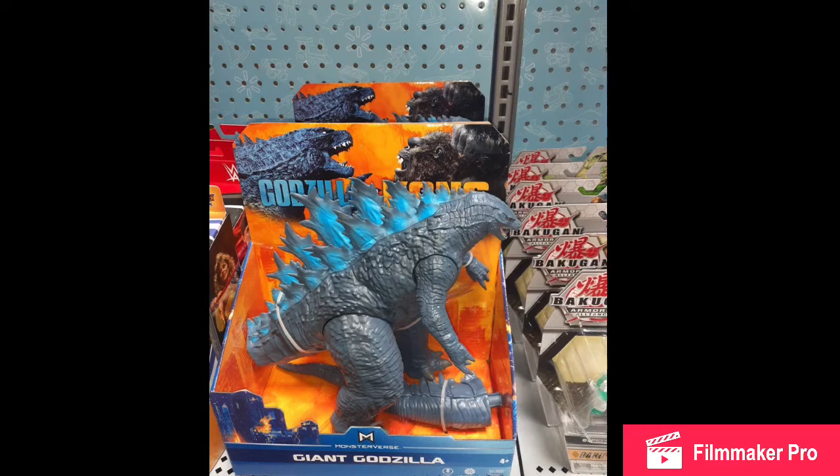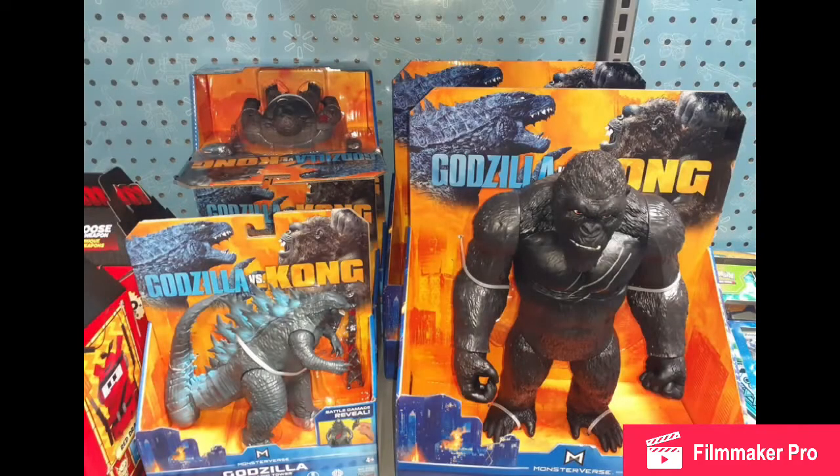The figures have already been released in Hong Kong and China. So if you're watching this and you live in that area and didn't know, there you go — they're released in Hong Kong and China.